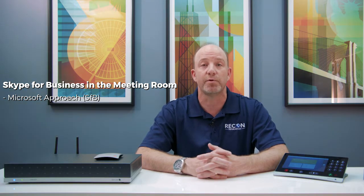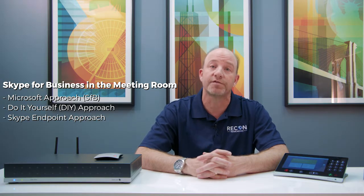First, some background. There are already various ways to bring Skype for Business, or SFB, into meeting rooms. There's the Microsoft approach of using a Surface Pro tablet running a special version of Skype for Business. Then there's the do-it-yourself or DIY approach of using a standard PC running the Skype for Business app. And there's the Skype endpoint approach of running a Skype for Business compatible software stack on a standard video conferencing endpoint. Now, each of these approaches work to some degree. However, they introduce compromises in terms of reliability, security, manageability, usability, and sometimes functionality.